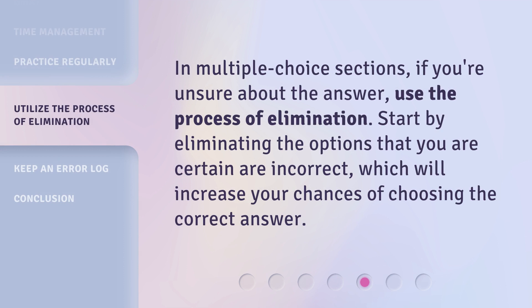In multiple-choice sections, if you're unsure about the answer, use the process of elimination. Start by eliminating the options that you are certain are incorrect, which will increase your chances of choosing the correct answer.